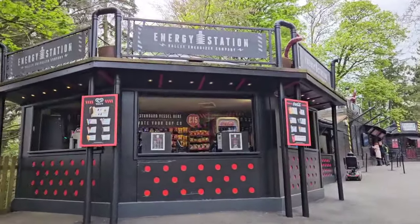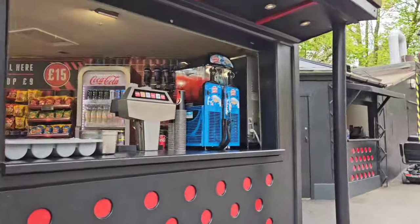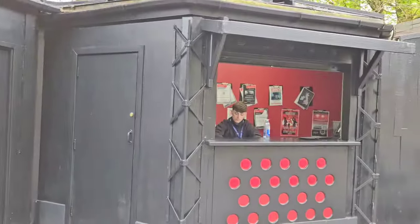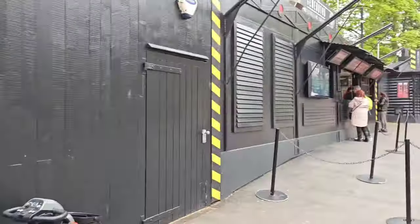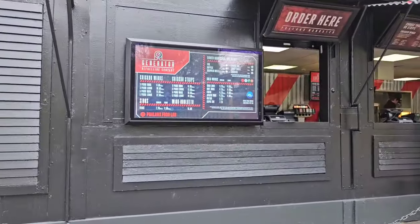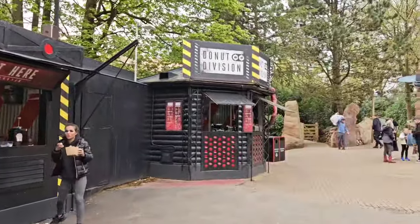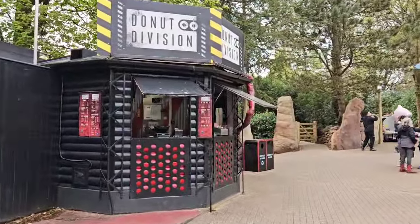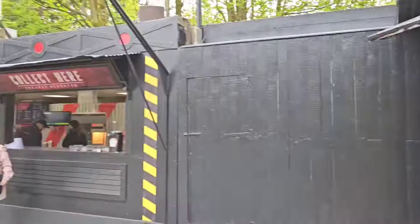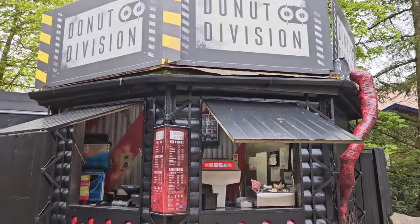As well as the coffee, you've also got Energy Station serving sweets, drinks, sweet treats, slushies, all that sort of thing, as well as ice creams. There's also Generator Refueling Company serving chicken wings and chicken strips — smells very nice, not too badly priced. And then of course you've also got Donut Division, formerly Nemesis Donuts. That's been re-themed and re-named now as well. So there's quite a few different food outlets here in Forbidden Valley — plenty of choice. And again with an annual pass the prices won't be too bad.